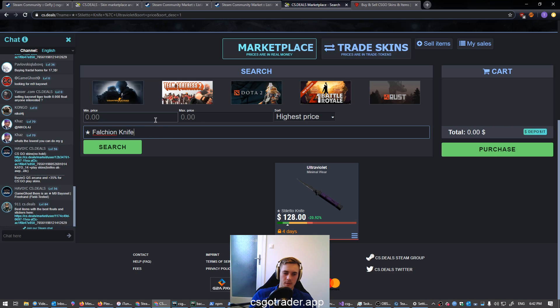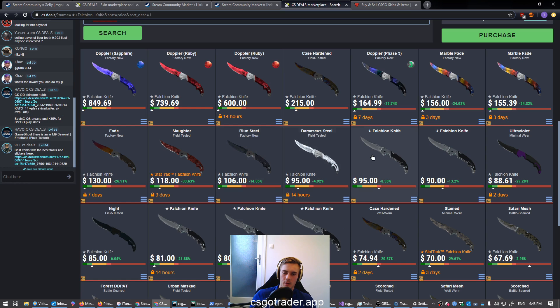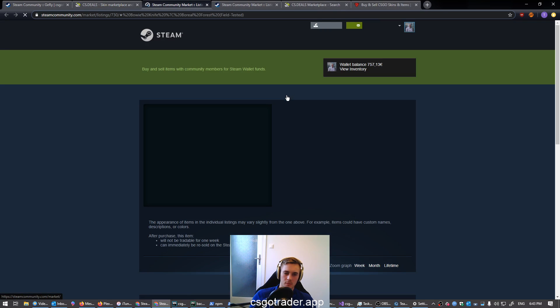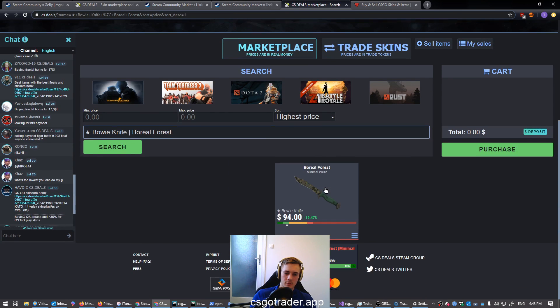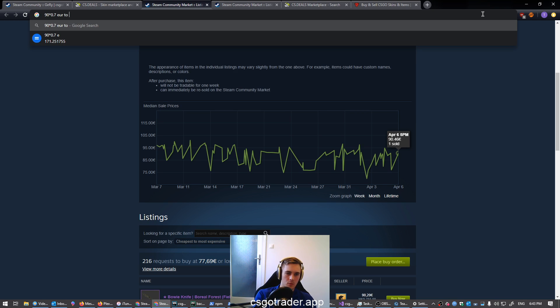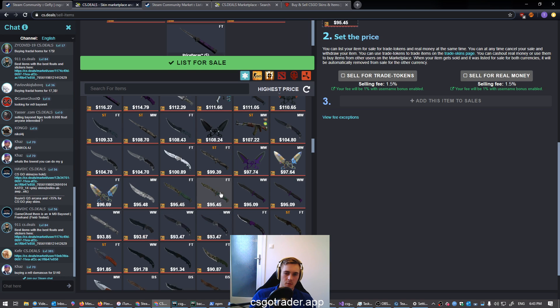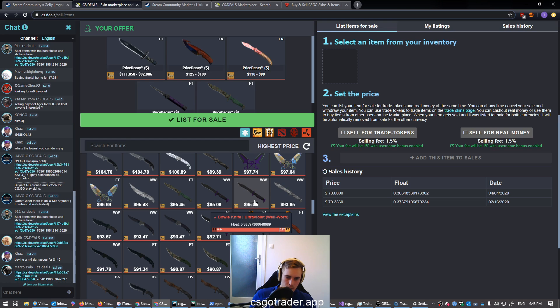Vanilla knives are a bit hard to search for because it returns all results for falcon knives. There are many of these, I'm going to skip that one and check the Bowies. Bowie Boreal — do they have one of these? Mine is field tested. Yes, there is a minimal wear one selling but I'm going to sell mine anyway. 90 times 0.7 equals 68; let's make that 70. Actually this one has a great float so I'll list it with an ending price of 75 and starting price of 95. Added. Let's find one or two more.